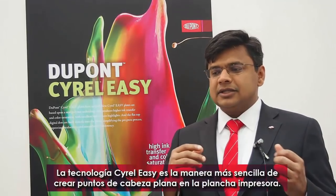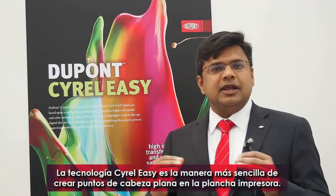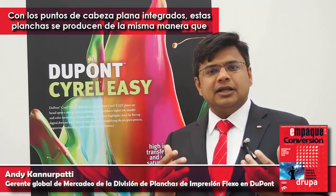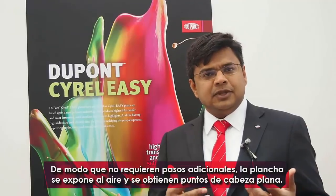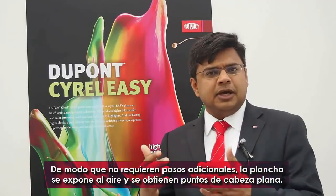The Cyrel Easy technology is the simplest way to create flat-top dots in the printing plate. With built-in flat-top dots, these plates are produced the same way we produced digital plates 20 years ago. There are no additional steps — you expose the plate in air and you get flat-top dots.